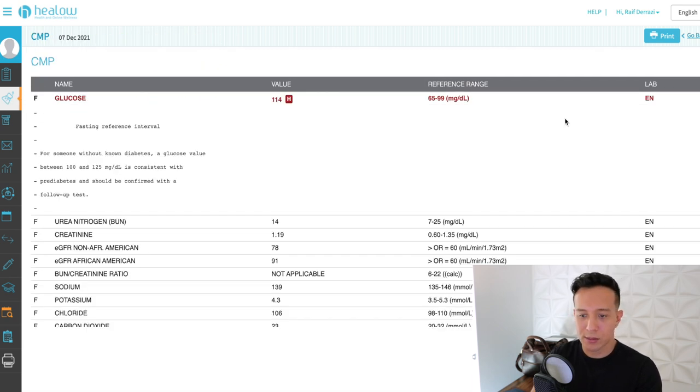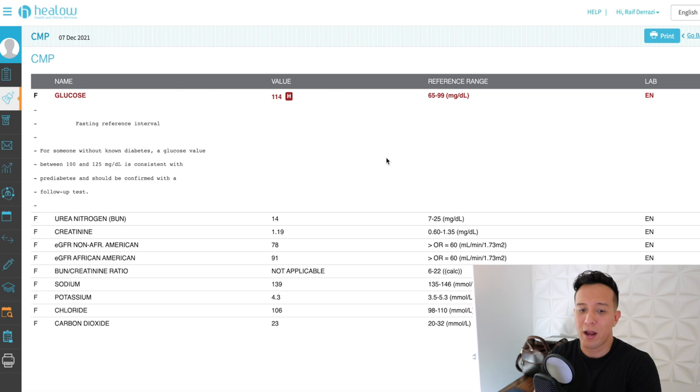Glucose is high — it should be between 65 and 99, and mine is at 114. When it's between 100 and 125, it's consistent with pre-diabetes and should be confirmed with a follow-up test. This is a note of concern that I might be pre-diabetic. The doctor never mentioned it before, but again I'm not too concerned because I know my lifestyle changes in fitness and diet are going to self-correct this.